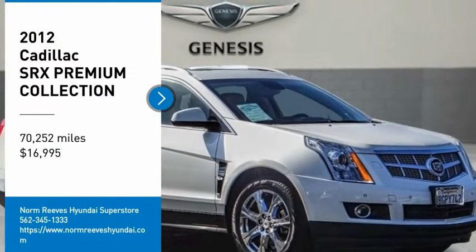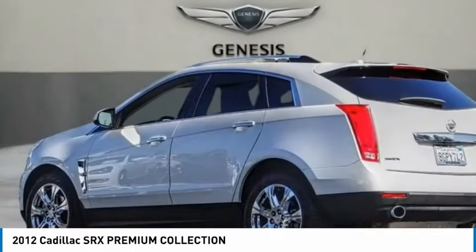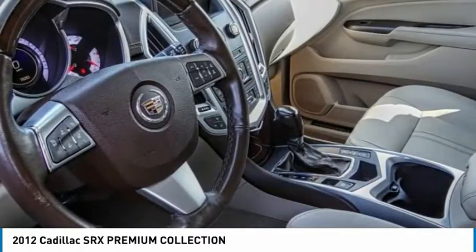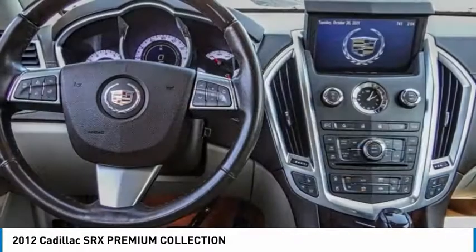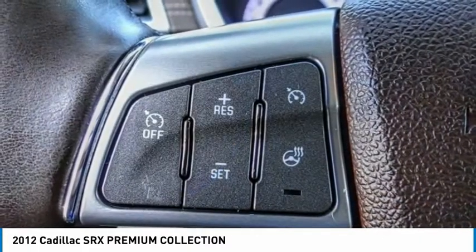We are pleased to show you the 2012 SRX. The Cadillac SRX is beautiful from every angle. For driving enthusiasts, there's track-tuned handling, advanced engine power, and the added confidence of available all-wheel drive.